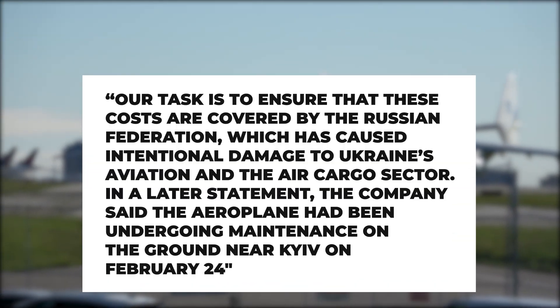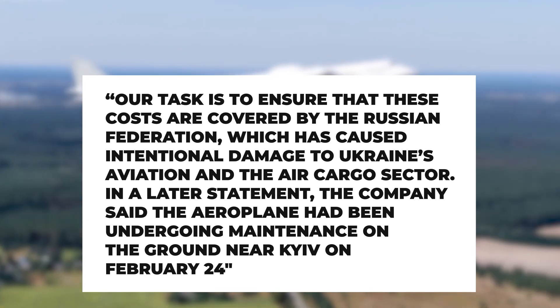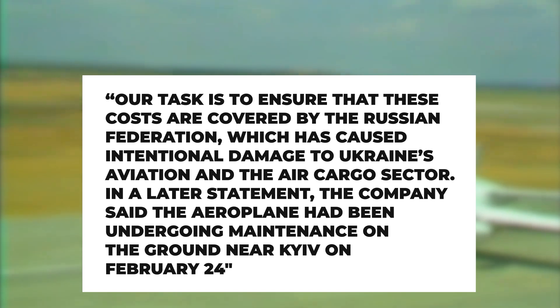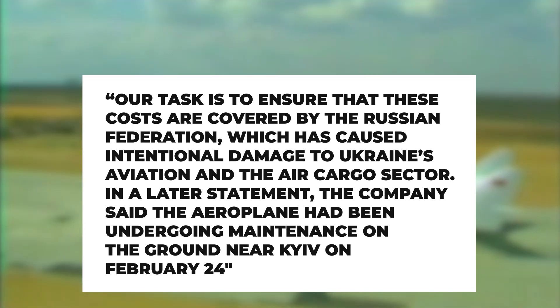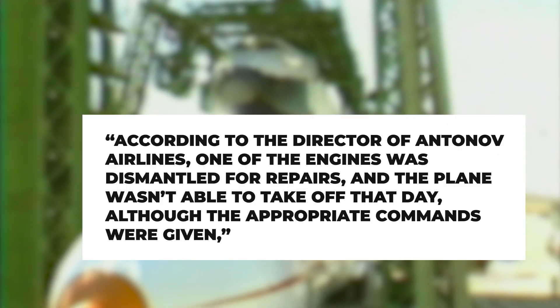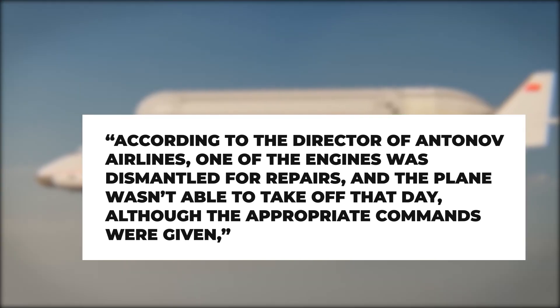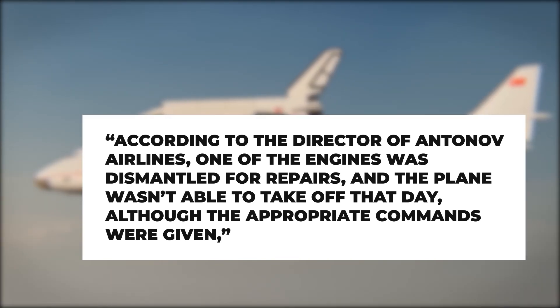'Our task is to ensure that these costs are covered by the Russian Federation, which has caused intentional damage to Ukraine's aviation and the air cargo sector.' In a later statement, the company said the aeroplane had been undergoing maintenance on the ground near Kyiv on February 24th. According to the director of Antonov Airlines, one of the engines was dismantled for repairs and the plane wasn't able to take off that day, although the appropriate commands were given.